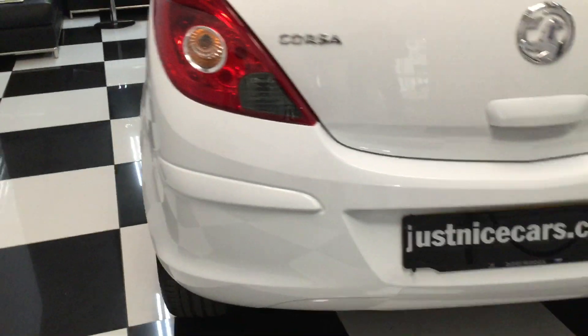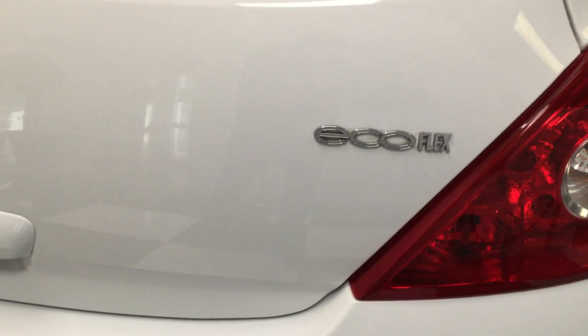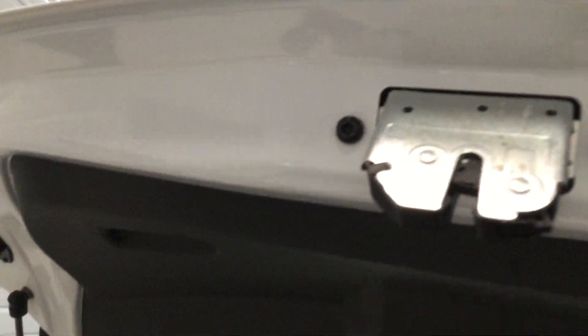Moving to the back — across the top of the bumper, yeah, all good. Let's have a look in the boot — nice and clean in there. Rear parcel shelf, really clean. As for a spare wheel — no, it's got a pump kit: an electronic pump with fluid instead of a spare wheel.